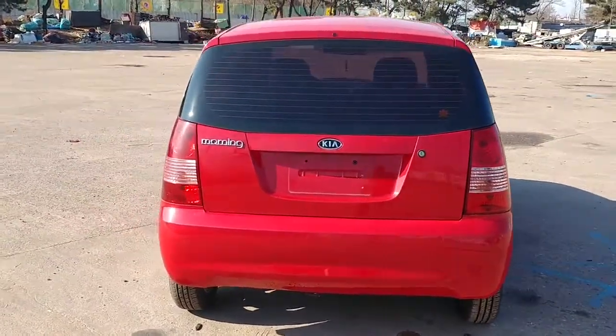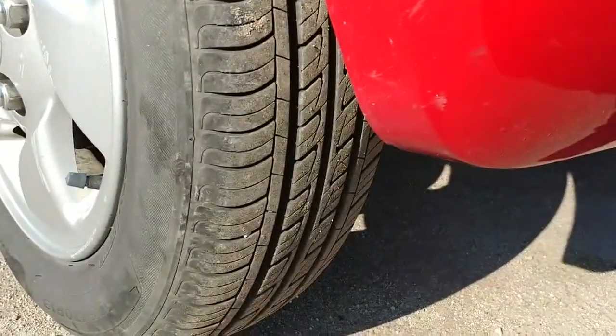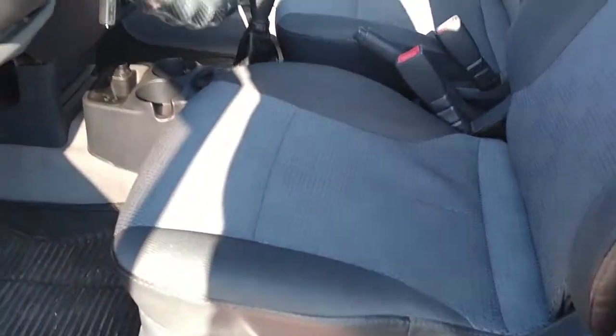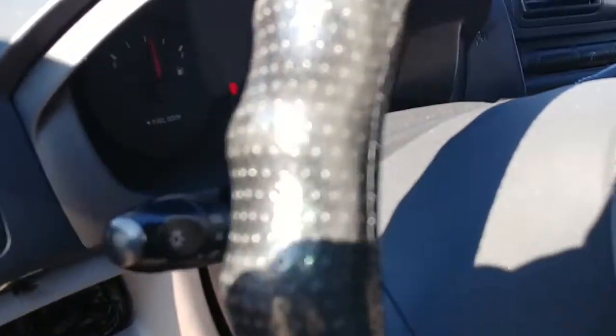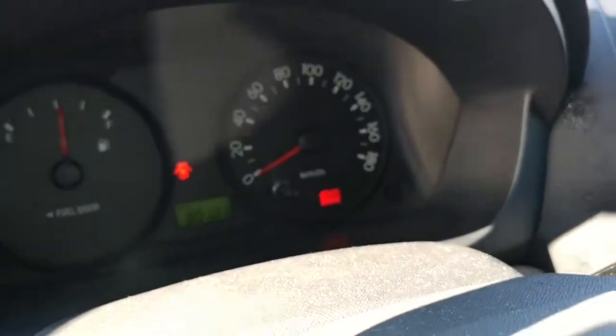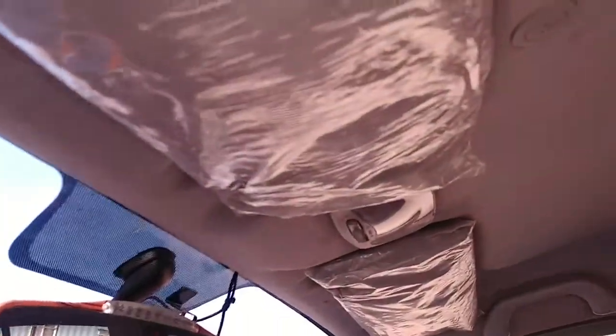It has a very nice engine and even the tires are very good. Let's see inside. All parts are very clean. The mileage is 80,131 for now, and even this cover has not had the vinyl opened yet.